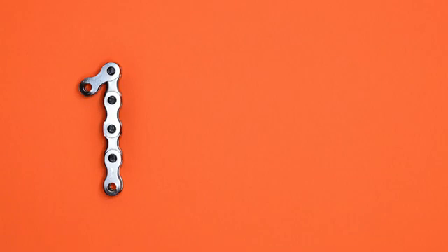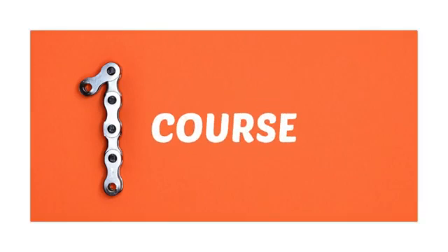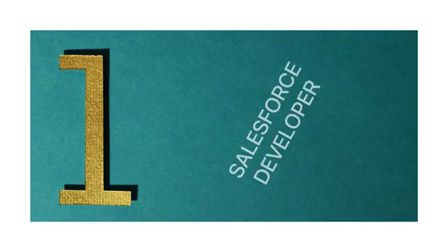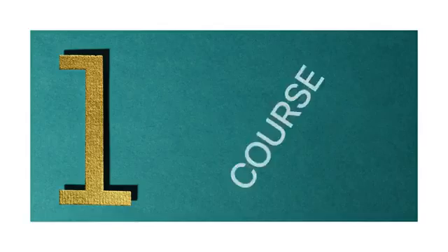In order to become a Salesforce developer, you just need this one course. This is the only course you will need that can change your life and your career. No programming experience is needed, no IT experience is needed. Everything that you need in order to become a Salesforce developer is covered in this course.